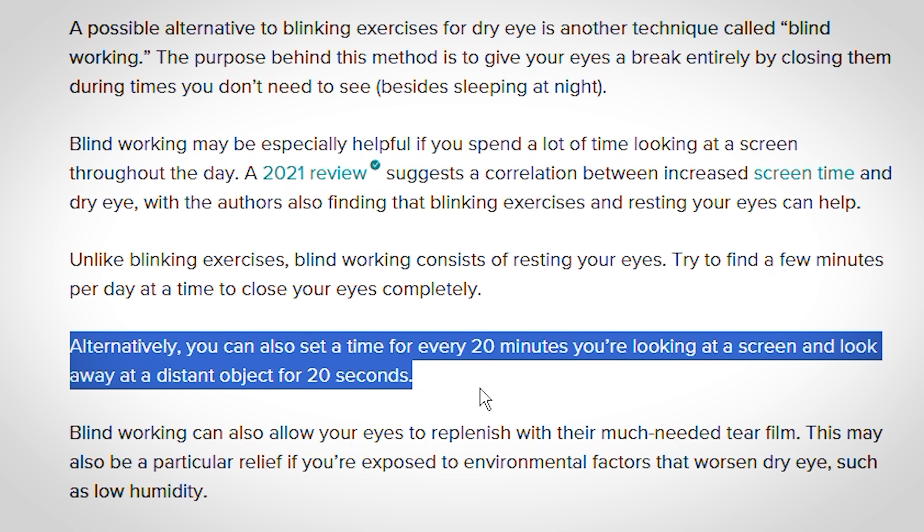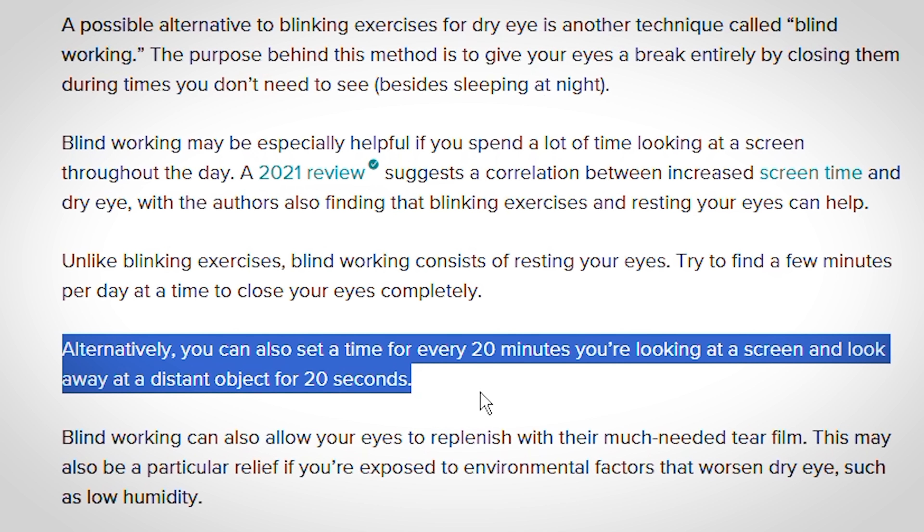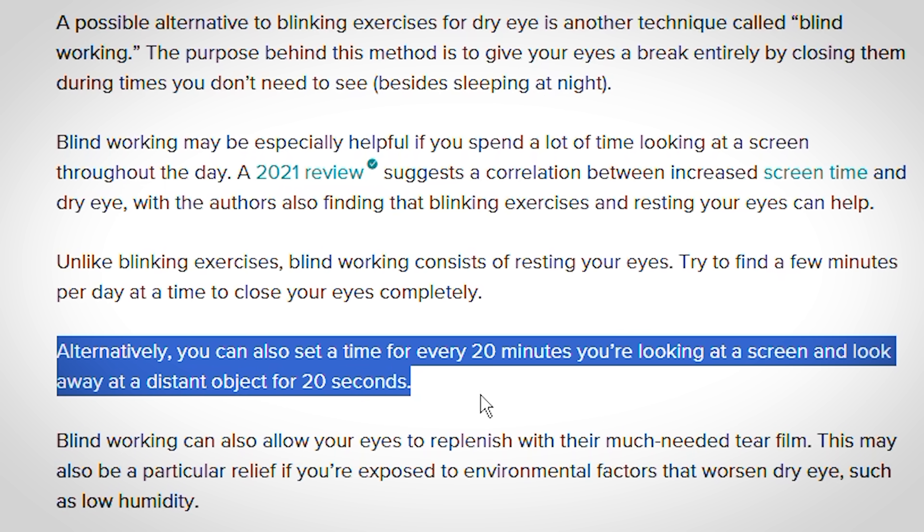It's generally recommended to take a break from the screen every 20 minutes anyway — just to get up, improve your posture, get a drink of water, use the restroom, and give your eyes a break. This is a good rule of thumb to help improve eye strain and productivity, and incorporating some blinking exercises is a pretty simple thing to do, especially considering the study did show improvement in dry eye symptoms as well as better rates of incomplete blinking.